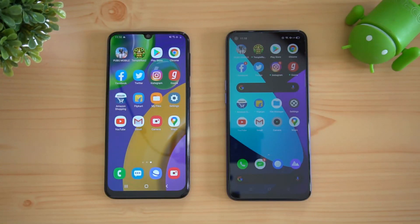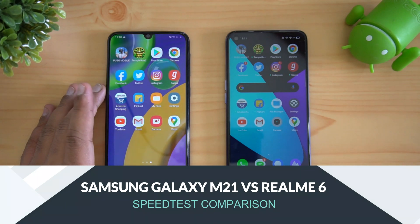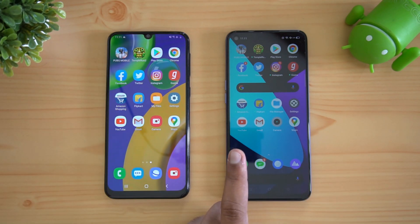Hello friends, welcome to Technique. This is Nomul here and in this video we're going to do a speed comparison of two smartphones below the 15,000 price segment: the Samsung Galaxy M21 with the Realme 6.